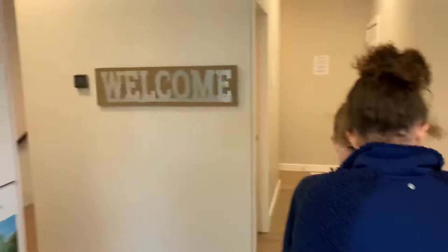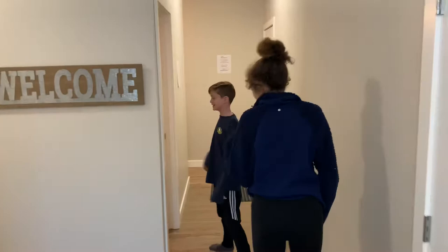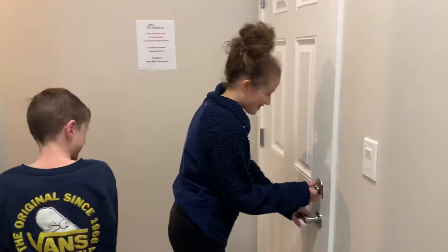Over here we have a closet where you can put all your guest coats in. And then if you go over here, you have a nice bathroom — a simple guest bathroom you can use. And then over here, the garage, which is a double car garage. It is a pretty big garage.